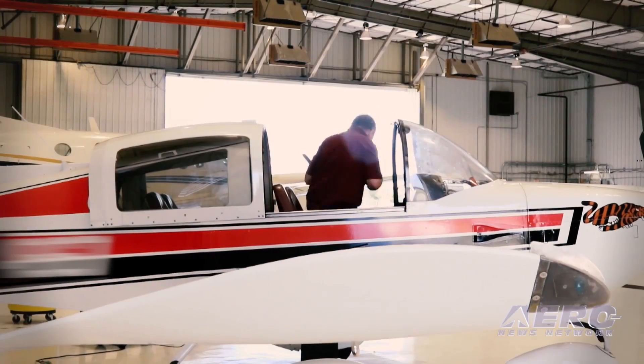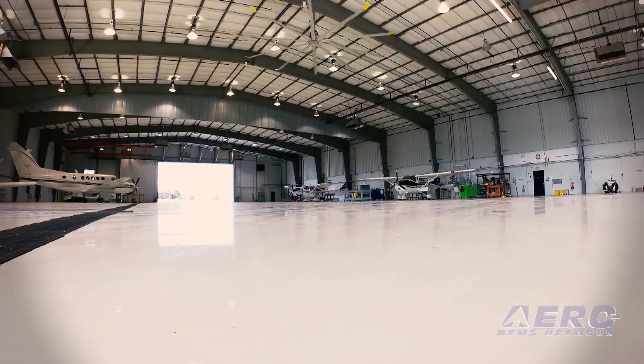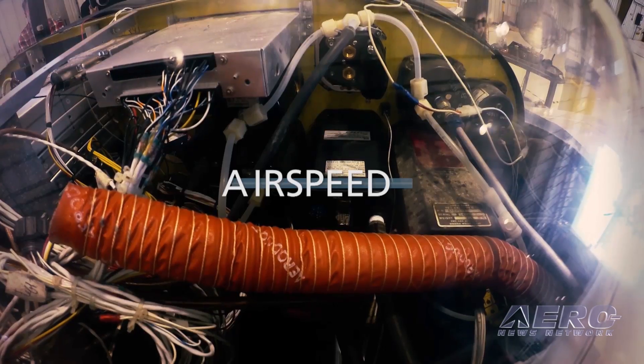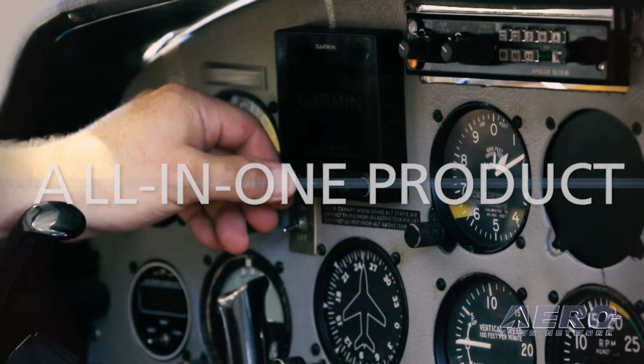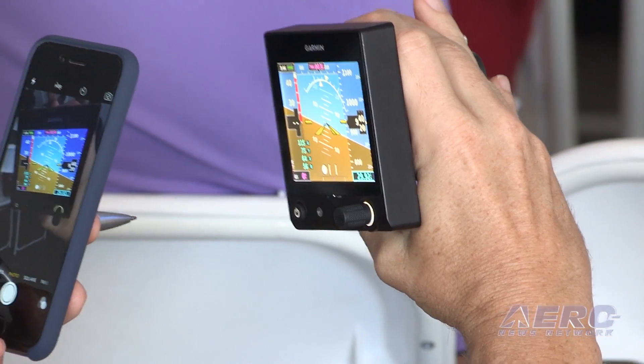So you're talking about most Cessnas, Pipers — I saw in the video it was being installed on a Grumman. So you've got a lot of airplanes on that AML. Yeah, huge number of aircraft. There's going to be most aircraft flying below 6,000 pounds that are really just flying around with older antiquated technology inside. It comes with a backup battery built inside of it — really peace of mind for folks flying IFR or VFR and being able to have a good reliable piece of attitude information.